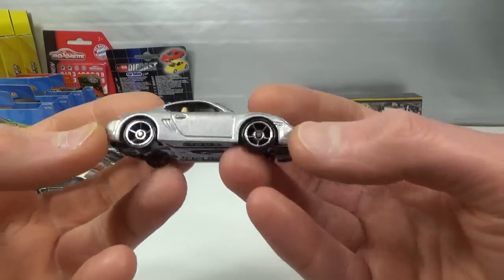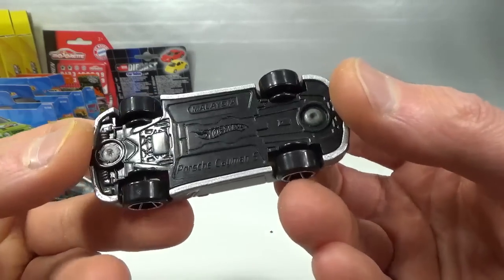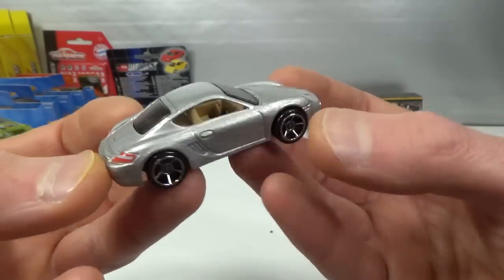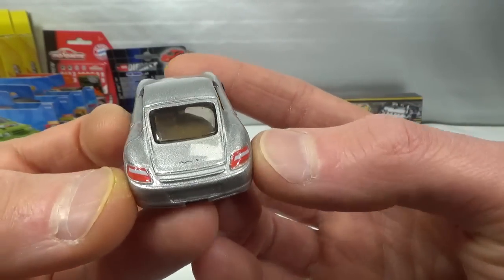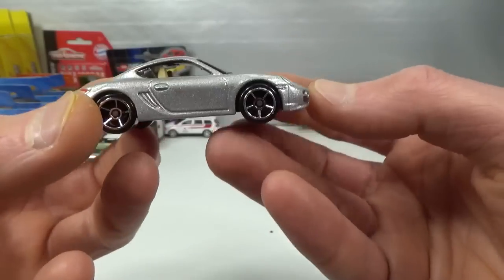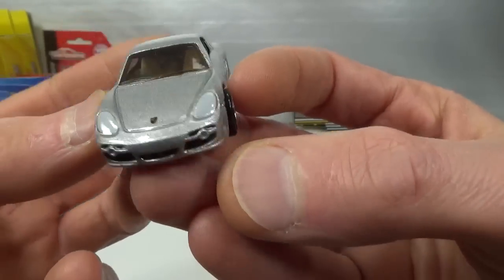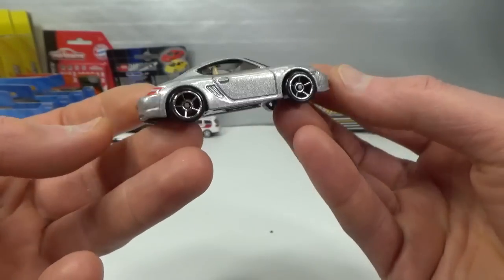Porsche Cayman S by Hot Wheels — this was a 2007 new model. Nice rims, nice silver color. Got the taillights and 'Cayman S' on the back, tan interior, and then the lights painted white with the Porsche emblem. Sweet.